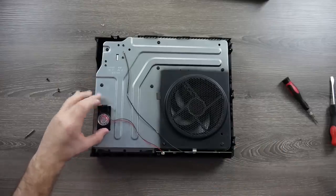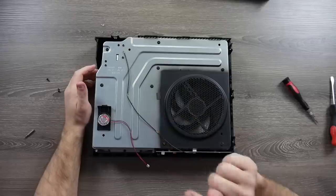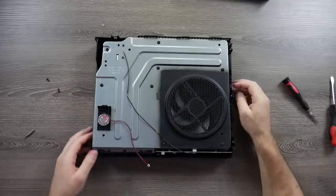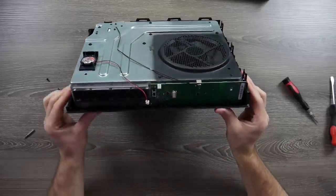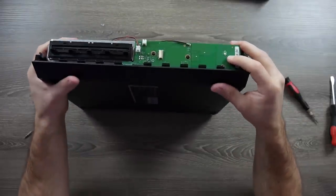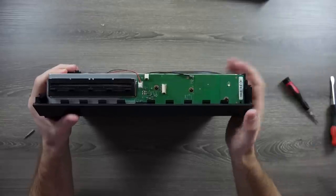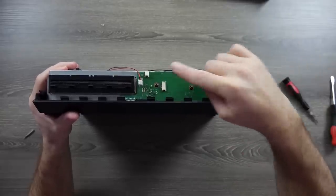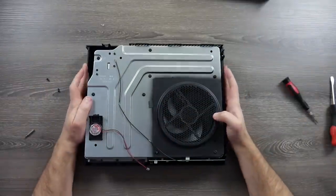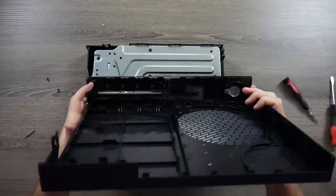A few more things we have: a speaker, because of course it has to make noise — this plugs in up here and is a very basic one. You get the beeps and the ding when you go to eject your disc. On the front we have our button board that turns it on, then we have our light that lights up the logo on the front, and then a spot for our face plate to plug in that has contacts which work with your touch so that when you touch it, it connects and works.